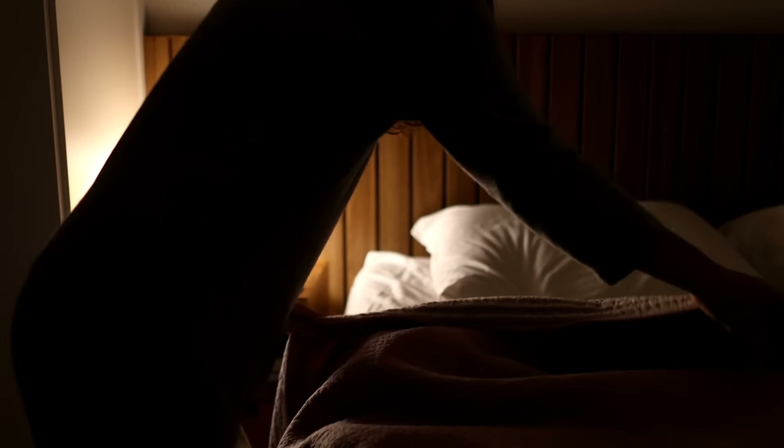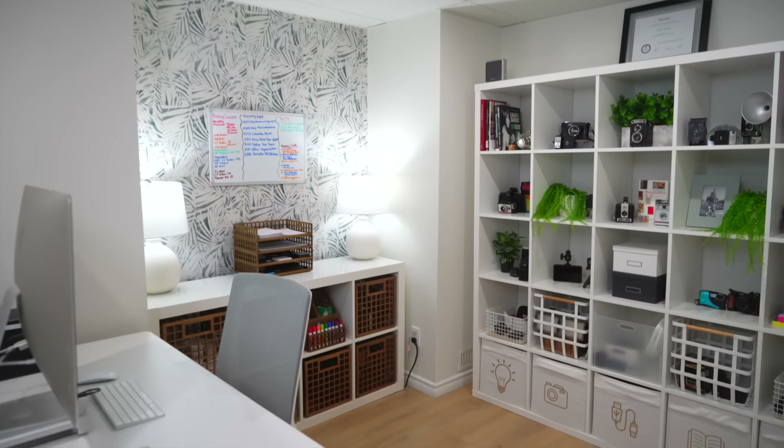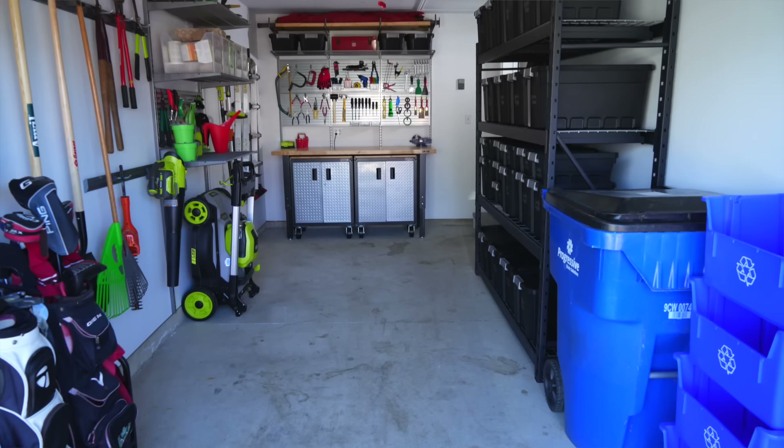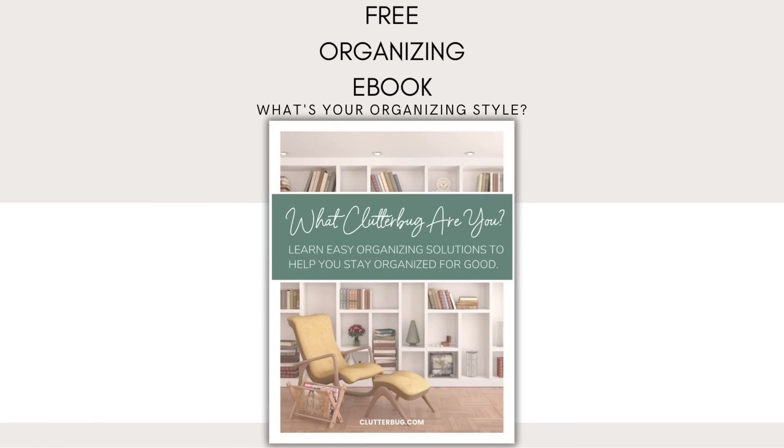I think it's all these different strengths, weaknesses, and personality traits that make up the different organizing systems — that's the reason certain things work for one bug and not another. It's all of this combined that gives you the ability to create a really organized and functional home, because you're working with your natural tendencies, not against them. I hope talking about the different styles in this unique way helped you identify your style a little better, and maybe see your friends' and family's styles as well. Understanding yourself and how people organize differently is key to creating an organized home that stays that way for good. Go take that free quiz at clutterbug.com — there's also a free ebook you can download with tons of ideas and inspiration for your organizing style.